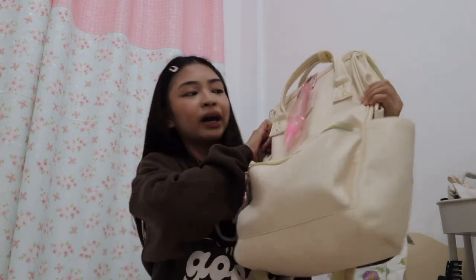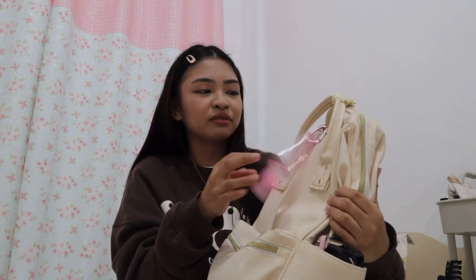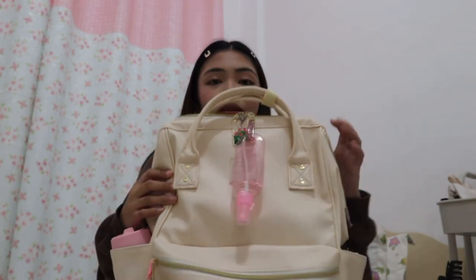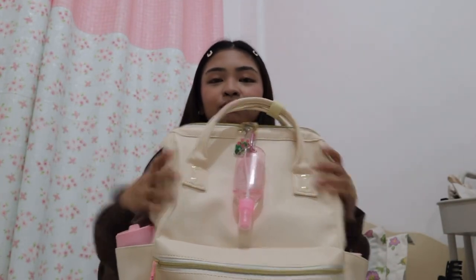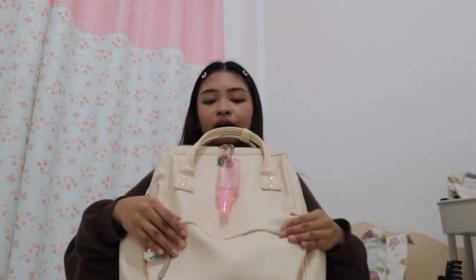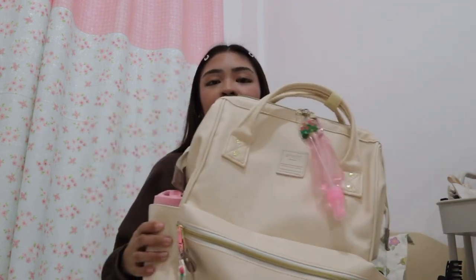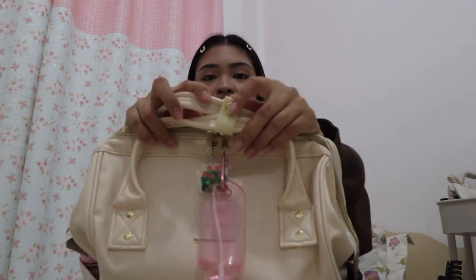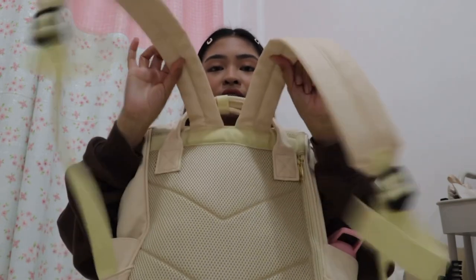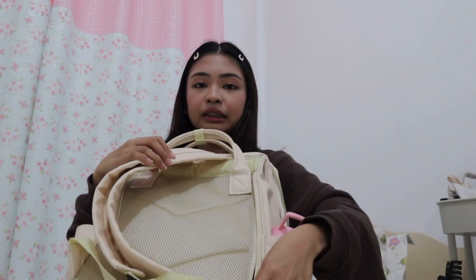This is how my bag looks like. It's white and it's from Anelo. I actually don't know the name of the bag, but it's from Anelo. I think everyone knows this bag because it was trending before. It has a front pocket, two side pockets, and at the back it's padded. There's also a zipper here for easy access, but I don't usually use this.